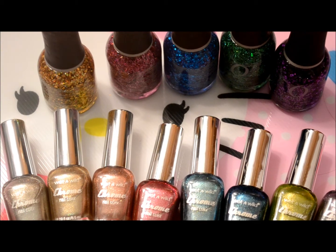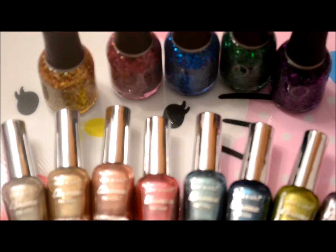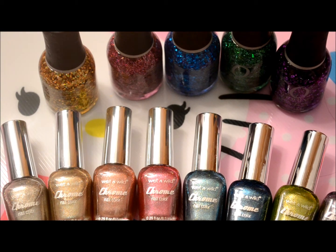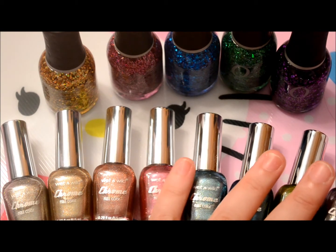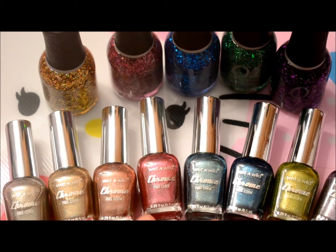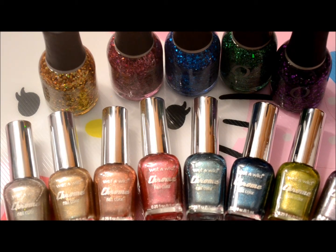I went to Walgreens and I picked up these limited edition Wet n Wild chrome polishes. I've seen these in a few people's videos probably about a month ago and never seen them in person. My Walgreens is like 30 minutes away so I wasn't looking for them or anything. I actually walked past the small display today and saw that they had them, which was a shocker to me.